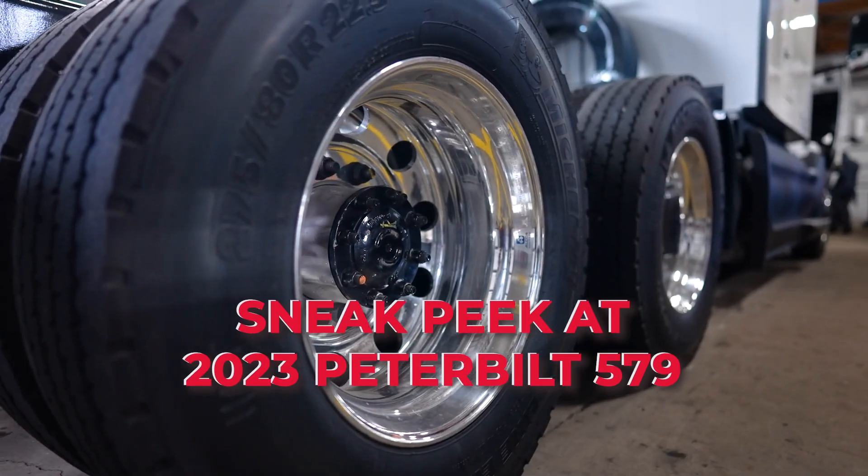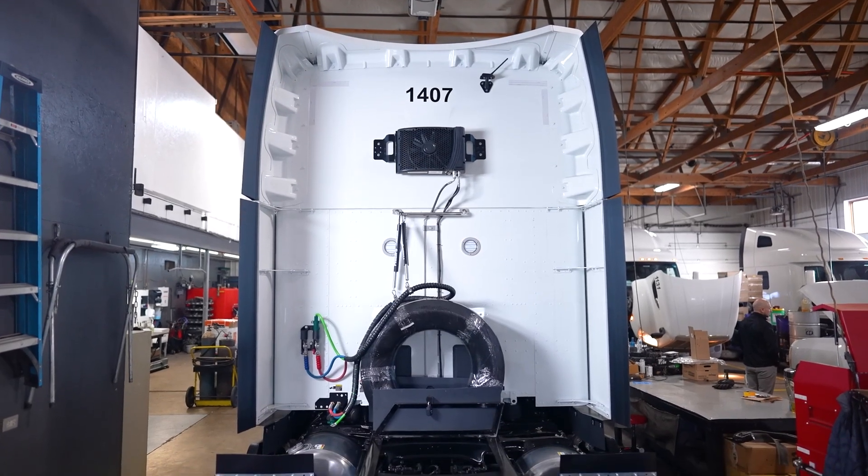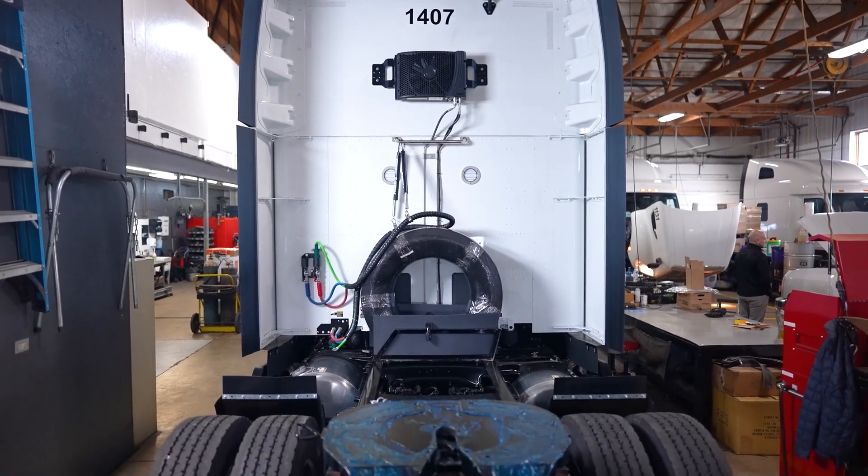Sneak peek at the 2023 Peterbilt 579. Hello, my name is Alex Torres, I'm the shop foreman here at Eddie's Repair Shop. Today we're going to be talking about our new 2023 579 Peterbilt. This Peterbilt is equipped with an MX13 PACCAR engine alongside a TX12 12-speed transmission. Before we get into anything, let's open up the hood and take a look at this bad boy, shall we.